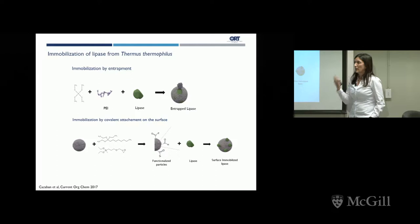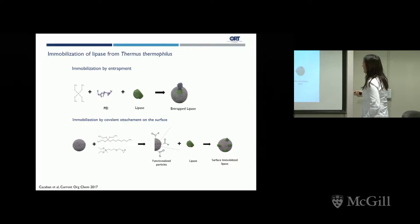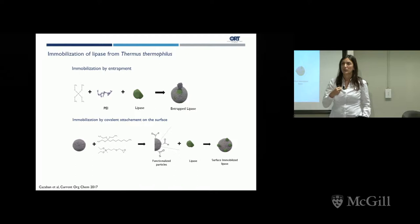Our strategy to immobilize lipase on this material was by entrapment — mixing everything to get the enzyme inside the particle. We also prepared the material and functionalized it with two different functional groups: long carbonated chains to achieve hydrophobic adsorption of the enzyme on the surface (since lipases adsorb well to hydrophobic surfaces, as they act on fats), and an aldehyde group introduced by silanization that would then covalently immobilize the enzyme to the surface in a second step. We ended up with two different nanobiocatalysts: an entrapped one and a surface-immobilized one.